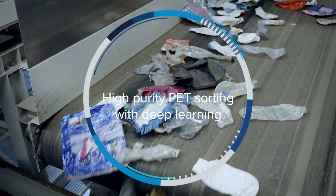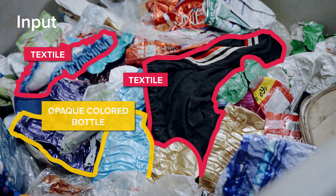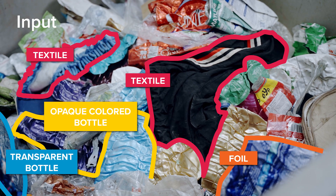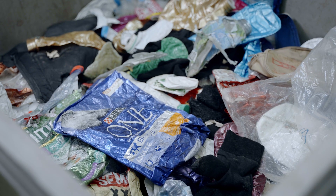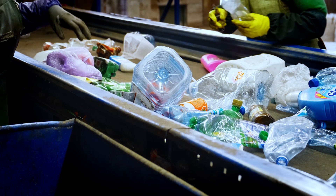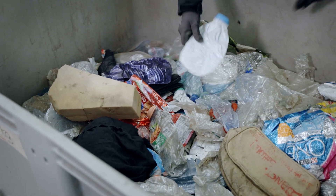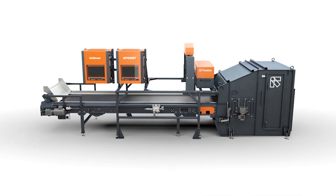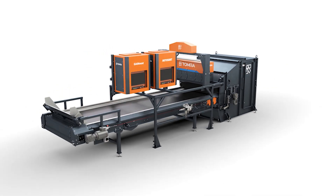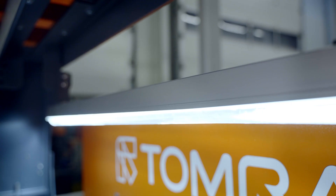High Purity PET Sorting with Deep Learning. Creating high purity PET fractions is becoming increasingly more important to meet regulatory and quality standards for producing recycled content. Recyclers have long depended on manual quality checks, a labor and cost-intensive process. But now, the AI-powered intelligence of AutoSort with GAIN-NEXT is reshaping the future of PET plastic recycling.